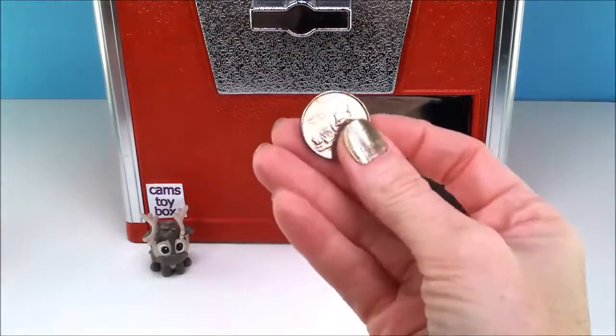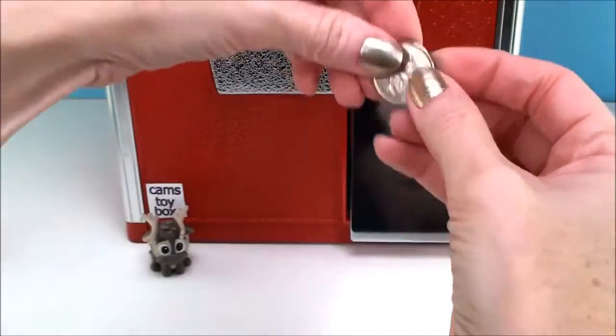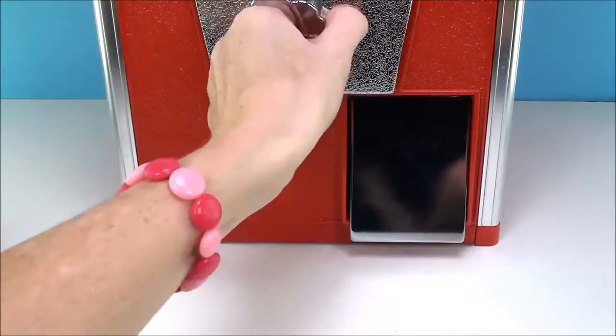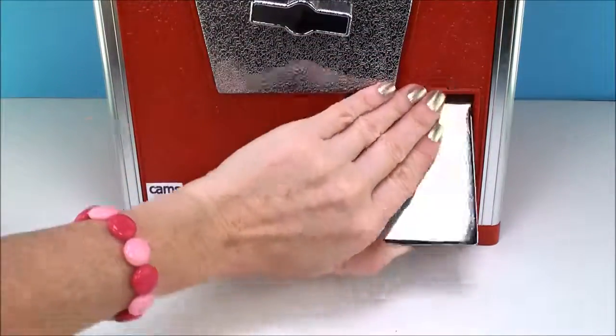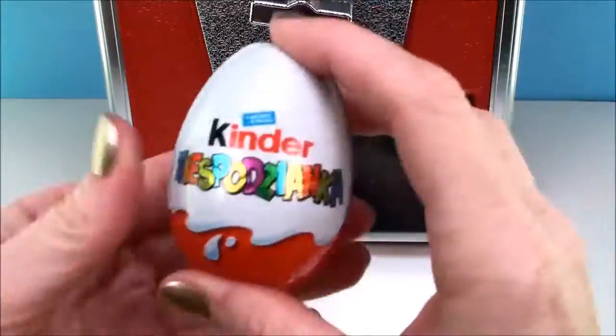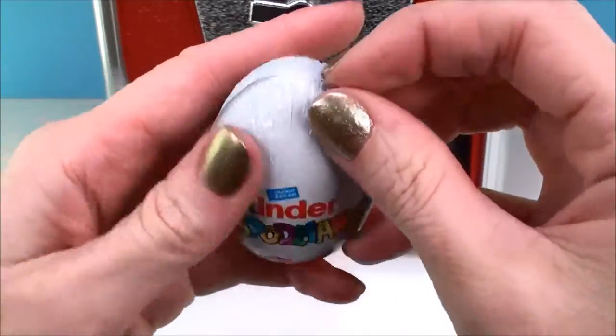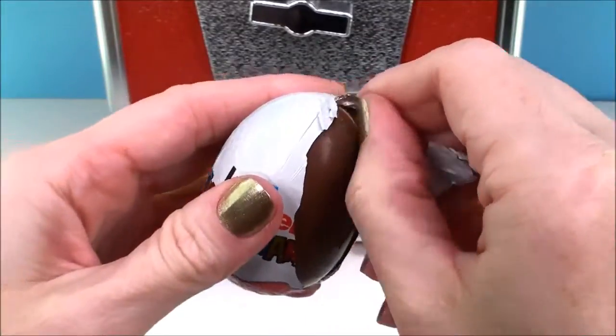Let's get more coins — two more. Oh, and it's a Kinder Surprise egg. I love this Kinder chocolate. My favorite. It's so, so good.